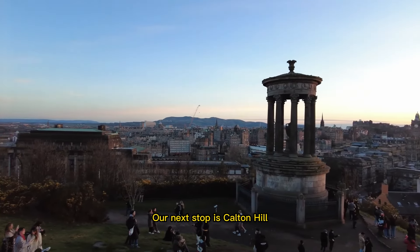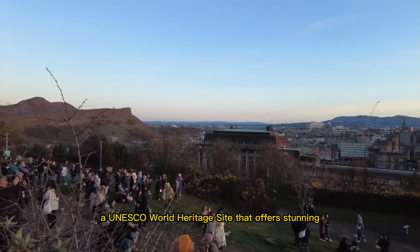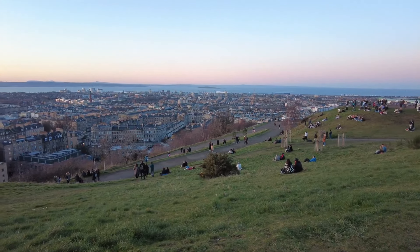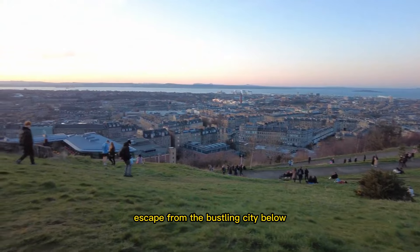Our next stop is Calton Hill, a UNESCO World Heritage Site that offers stunning panoramic views of the city. You can climb to the top, admire the iconic monuments, and enjoy a peaceful escape from the bustling city below.